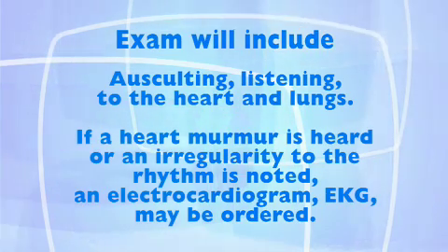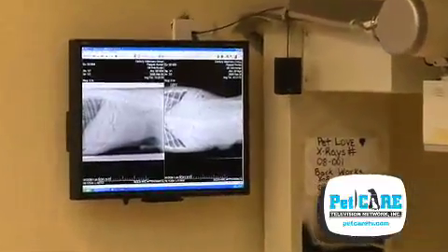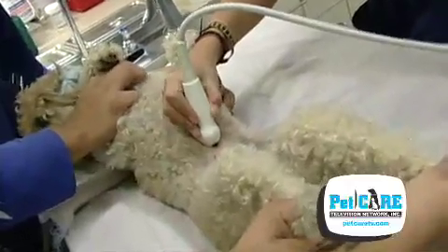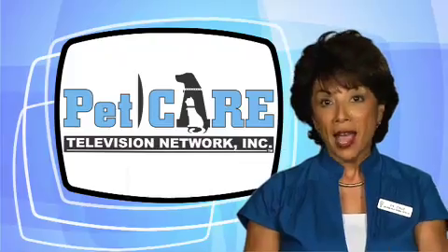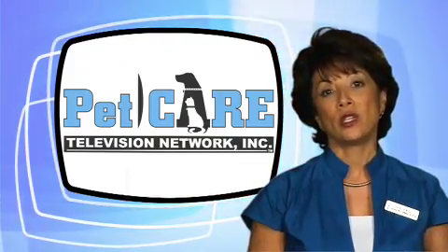The exam will include auscultation — listening to the heart and lungs. If a heart murmur is heard or an irregularity to the rhythm is noted, an electrocardiogram (EKG) may be ordered. Abnormal lung or heart sounds could mean that an X-ray is indicated. An ultrasound may be scheduled if your veterinarian needs to look into an organ or mass. X-rays only give a two-dimensional view, while ultrasounds permit a look into the tissue of interest.